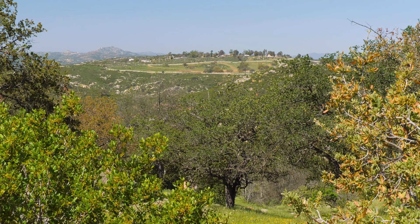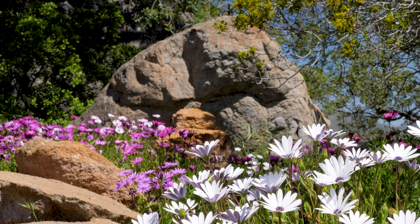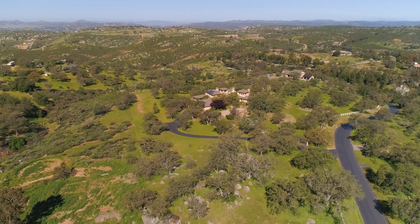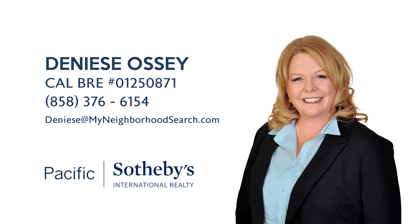With over eight acres, this property includes a separate workshop and a potting room attached to the house, an orchard, beautiful Engelman oaks, and numerous fruit trees. This stunning property is truly one-of-a-kind.